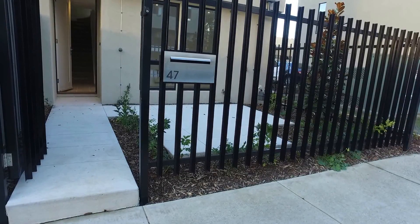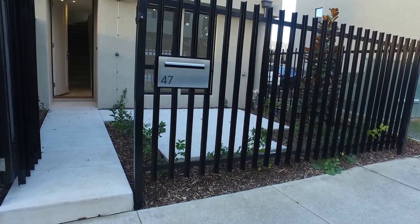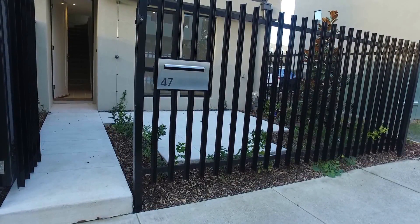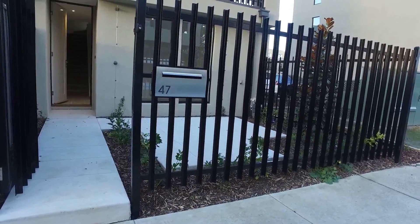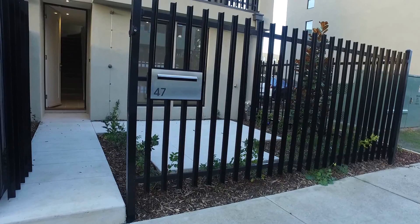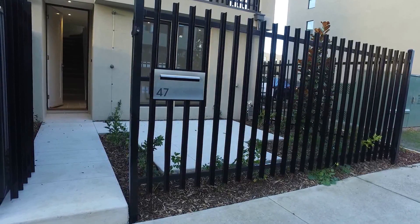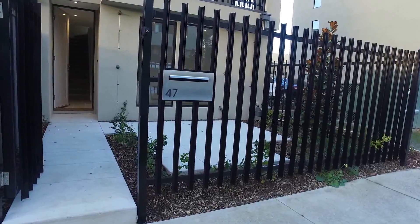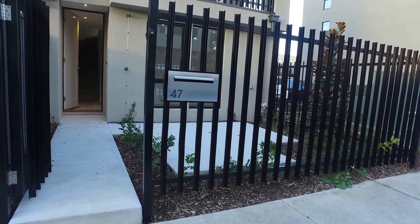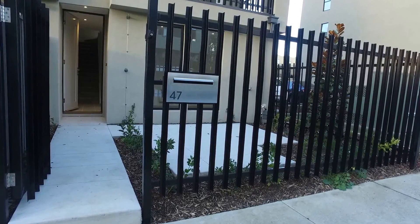Hi, it's Jamie from Melbourne Real Estate. This is a market view for 47 Crefton Street in Maidstone. This is a three-bedroom, two-bathroom, single car garage townhouse. We're located just off Hampstead Road which is five minutes from Highpoint. We're nearby Ballarat Road to give you access to everything very nearby. You've got public transport, buses on Hampstead Road, and the closest local train station is Footscray Station.